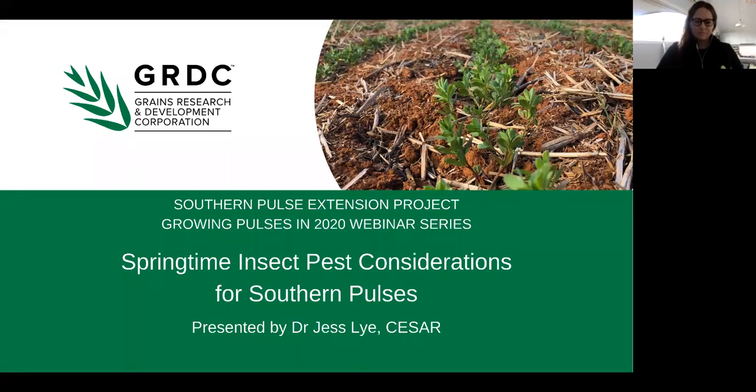Welcome to the Growing Pulses in 2020 webinar on springtime insect pest considerations for southern pulses. My name is Claire and I work with the Birchup Cropping Group and coordinate the GRDC funded Southern Pulse Extension Project.